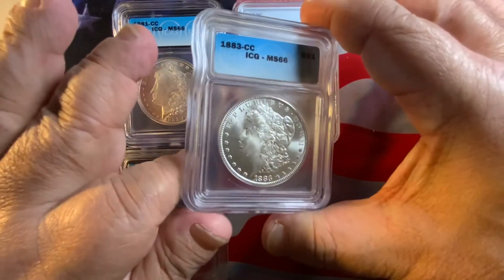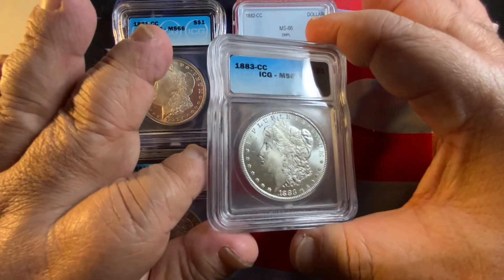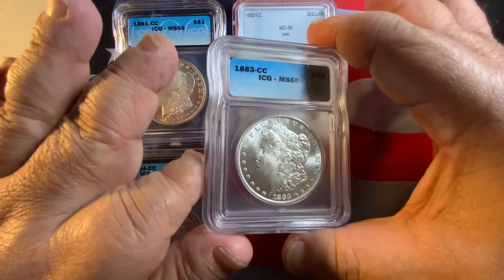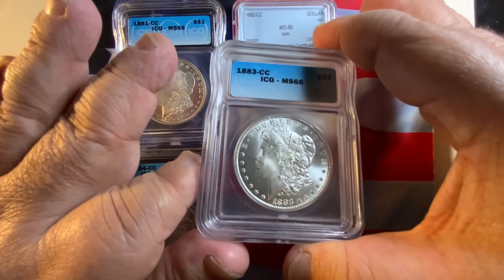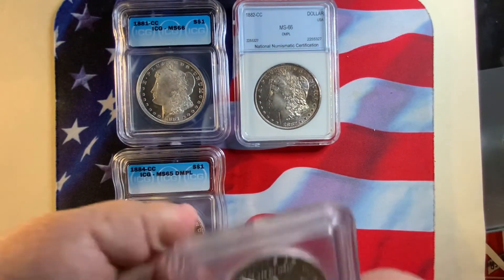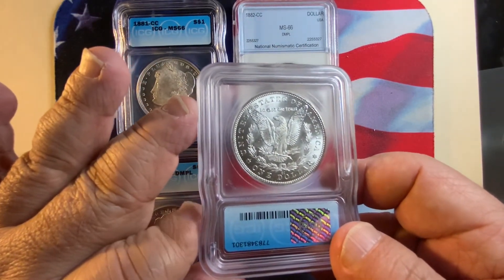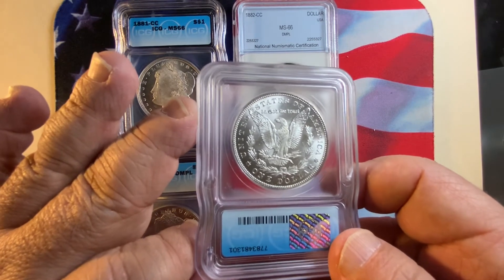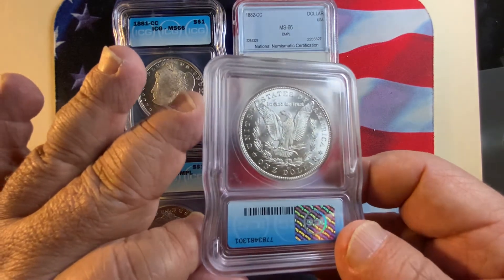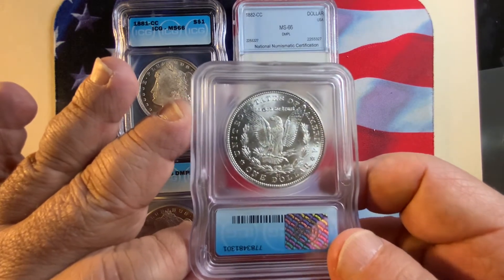Next is the 1883 CC. This one is all frosty — the fields are frosty and the face is frosty. This is a basic business strike but it is a high-grade MS66. Beautiful coin, exceptionally nice with very nice appeal. On the reverse, also very nice — you can see the CC Carson City mint mark between the D and the O. Full breast feathers. A gorgeous coin for your collection.